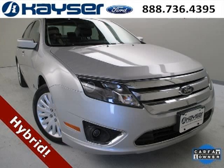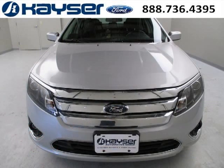Do you want to stretch your purchasing power? Well, take a look at this outstanding 2010 Ford Fusion. This Fusion would look so much better with you behind the wheel instead of sitting on our lot.